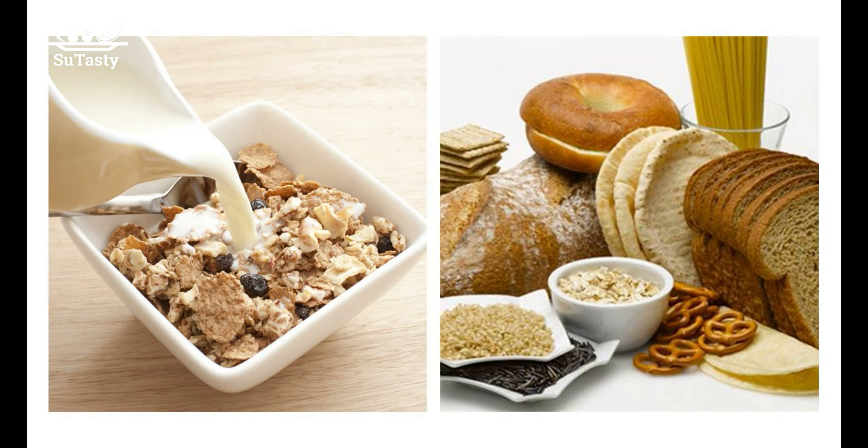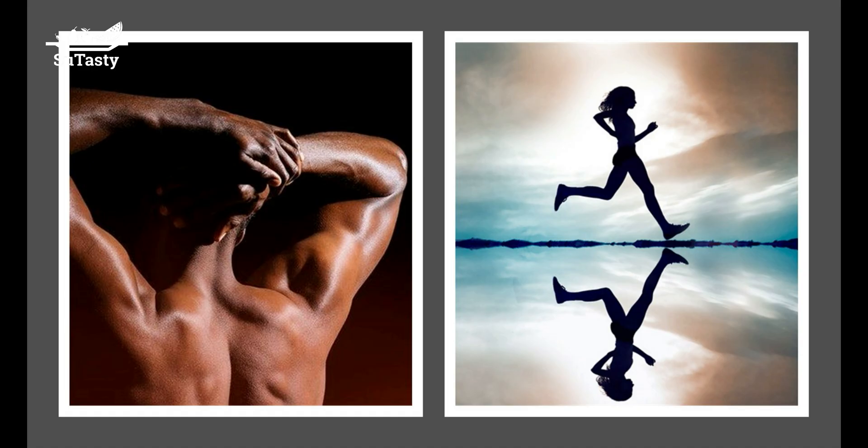Unfortunately, minerals can also catalyze the formation of dangerous free radicals. To prevent this, the body stores, transports, and uses these minerals in the form of protein complexes, so they cannot cause the formation of free radicals.